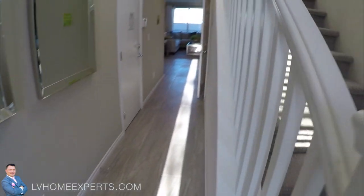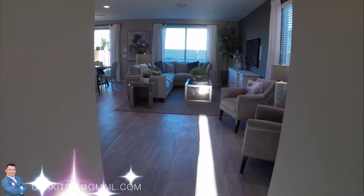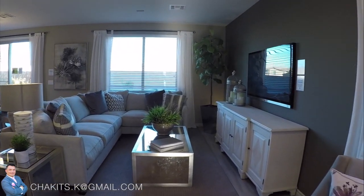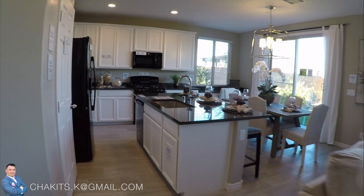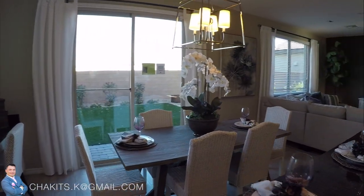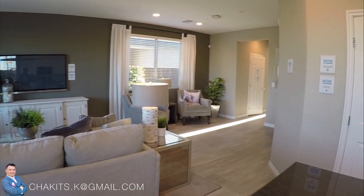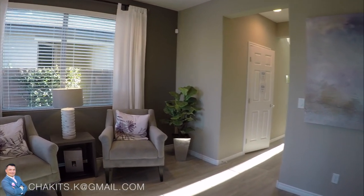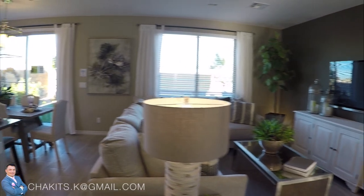So, do you think this Daisy right here — 2,203 square feet, two-story, three bedrooms, three bathrooms with the loft, two-car garage — is it worth the asking price of $352,999? Let me know what you guys think. Thanks for tuning in and have a great day.